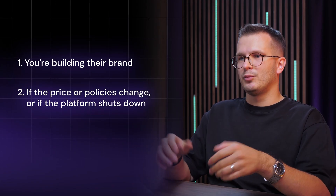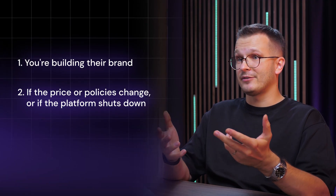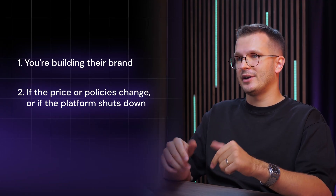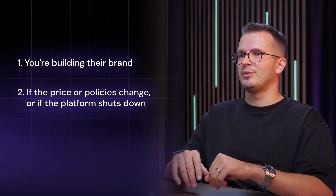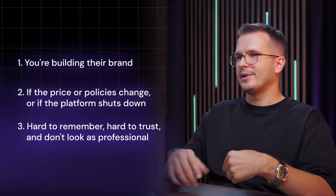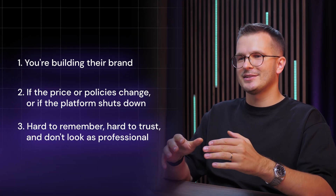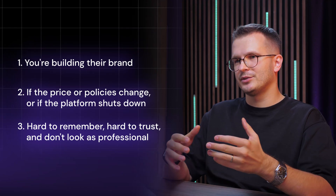The second problem: what happens if they change their pricing or their policies? Or if a platform shuts down, you lose that URL and you lose every customer who saved it. Building on someone else's platform means you're renting a space on their URL. And the last problem is these are hard to remember, hard to trust, and honestly just don't look as professional as your own domain.